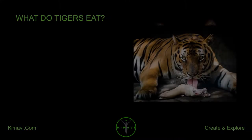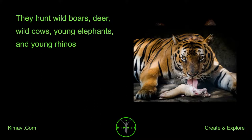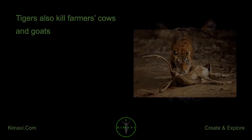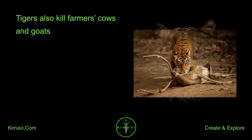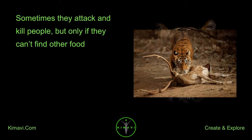What do tigers eat? Tigers eat the largest animals they can catch. They hunt wild boars, deer, wild cows, young elephants, and young rhinos. Tigers also kill farmers' cows and goats. Tigers prefer to avoid people; sometimes they attack and kill people, but only if they can't find other food.